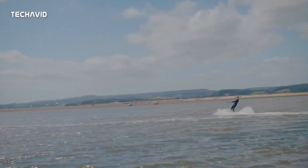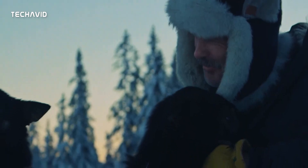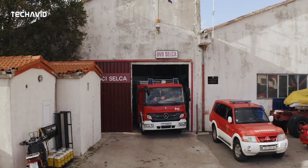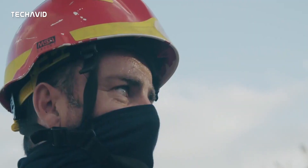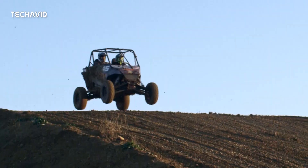This device has both IP68 and IP69K ratings for dust and water resistance, meaning you could blast it with a pressure washer and it would emerge unscathed. It's also gone through military-spec MIL-STD-810H testing for humidity, temperature, vibration, and impact abuse. When you're finished subjecting your tech to such harsh conditions, you can sanitize it with soap and water without causing any damage.